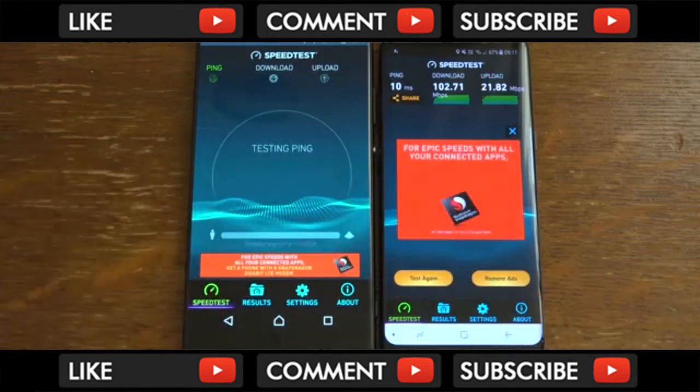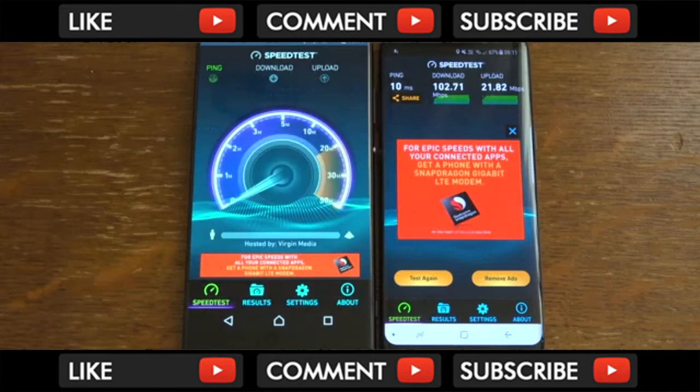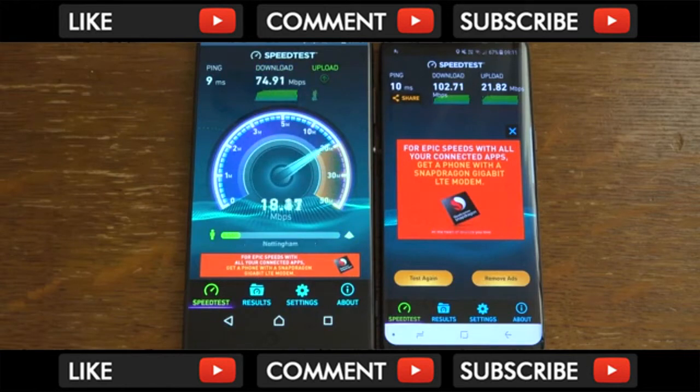Give it another go, just to be fair. You can see it's doing better this time, so it's obviously a bit variable. But I think the S8 is giving slightly better performance overall.